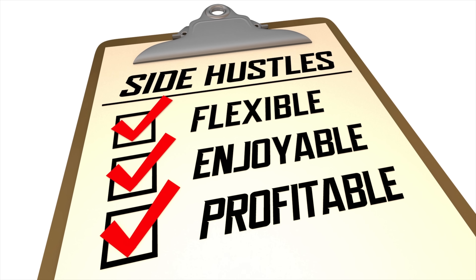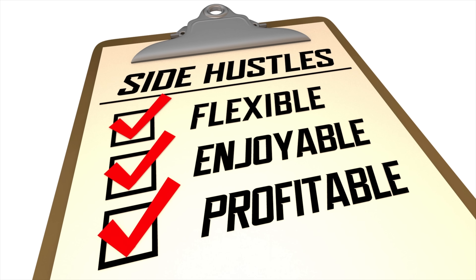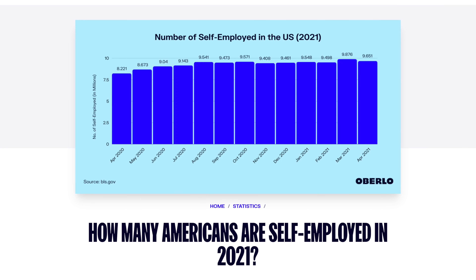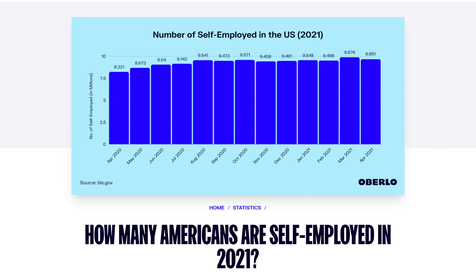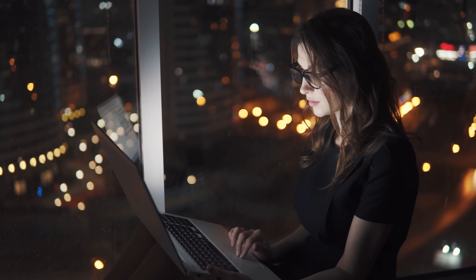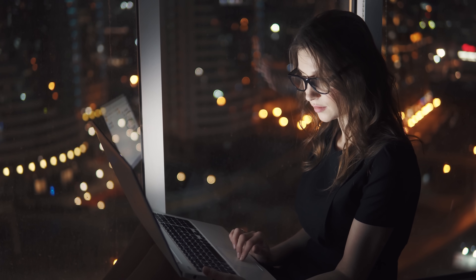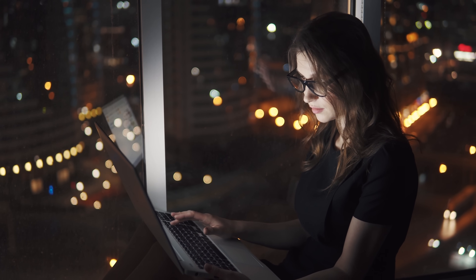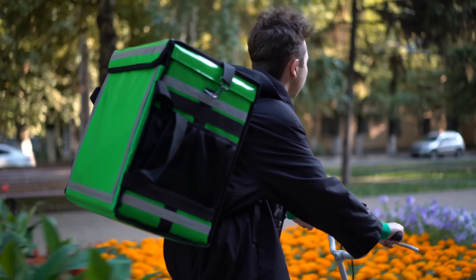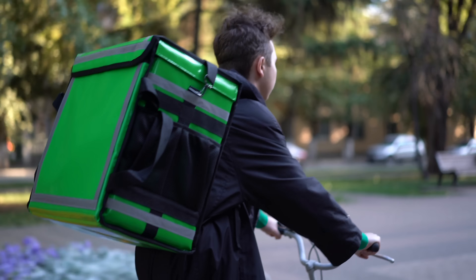We are living in an age where people are working for themselves more and more. After the pandemic last year, there has been a rise in self-employment. According to the latest stats from the US Bureau of Labor Statistics, as of April the number of self-employed people in the US is over 9.6 million, and March was the highest number of self-employed people in any given month in nearly three years.